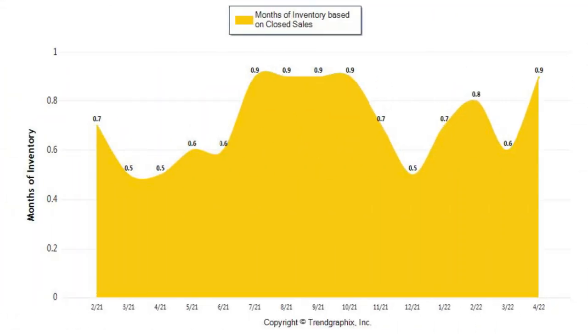On this last graph you see the month's worth of inventory, and it has also jumped — from half a month of inventory up to 0.9, which is almost one month's worth of inventory. This is the first time we've even been close to one month's worth of inventory in the last 22 months.